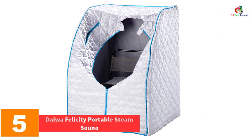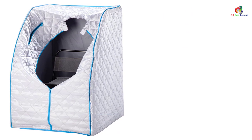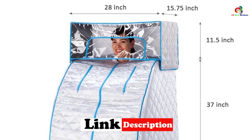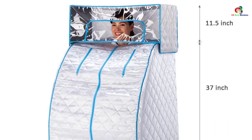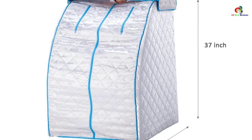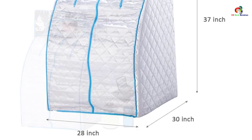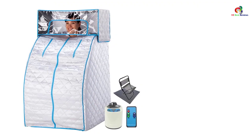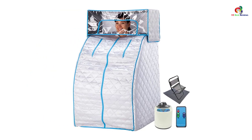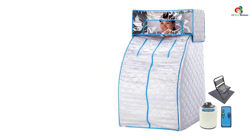At number 5 we have the Daiwa Felicity Portable Steam Sauna. This sauna lets you enjoy a sauna experience at the comfort of your home. If you are looking to ease tension and remain fit, this is a good choice. It is made with a durable and insulating fabric, and the interior lining is moisture resistant, making it easy to clean. It is designed to fit one person comfortably. Being ETL certified means it has been made to the best safety standards, and it also comes with an inbuilt safety feature. Temperature is easily adjustable.